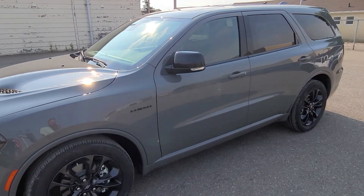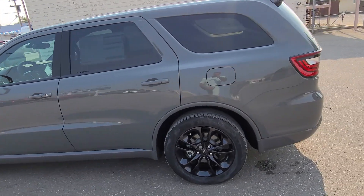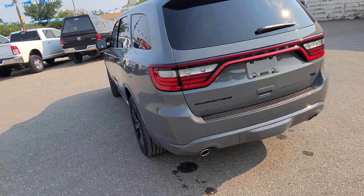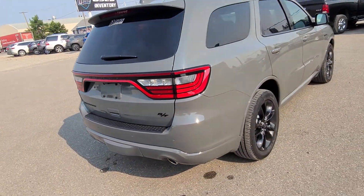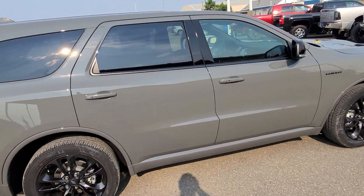Stock number one nine four three one is a 2021 Dodge Durango RT 5.7 liter all-wheel drive Hemi, destroyer gray in color, gorgeous red and black leather interior, seating for six, second row captain's chairs, and dual DVD screens.